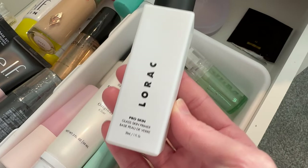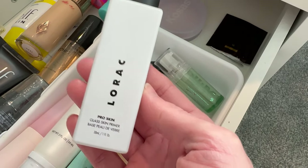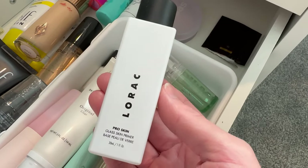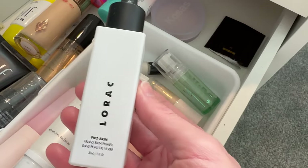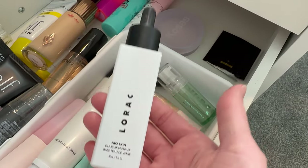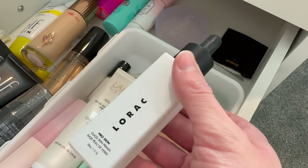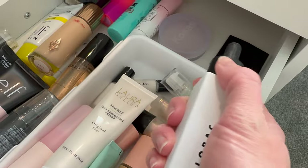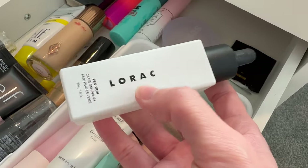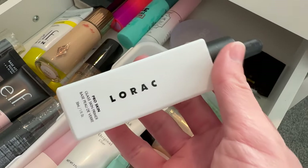This one's going to go as well — the Lorac Pro Glass Skin. I've had this for almost two and a half years at this point and I think it's time to get rid of it, as it's probably not going to function as well. It actually leaves the skin really soft, very velvety and smooth, but I obviously haven't reached for it because I feel it's gone bad. An interesting fact about the brand Lorac — it's actually the founder's name, Carol, spelled backwards.